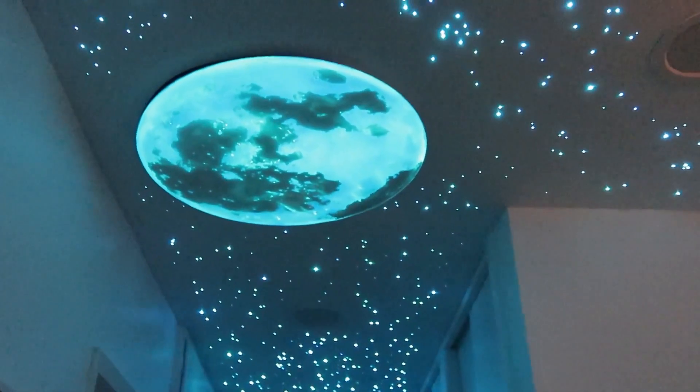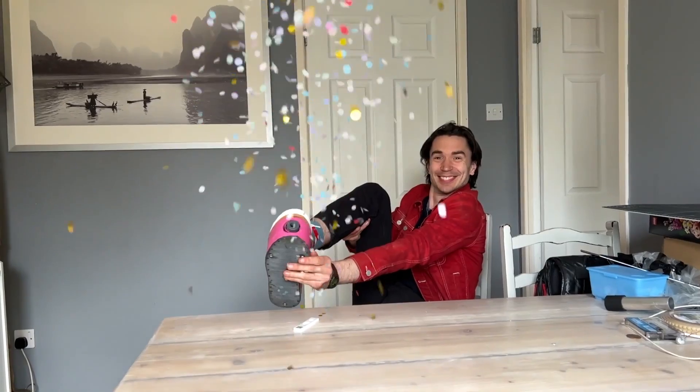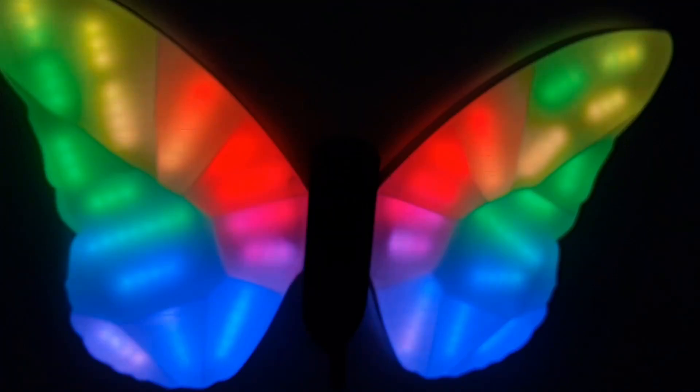This week on Maker Update: a fiber optic starry ceiling, NeoPixel audio spectrum display, confetti shoes, workshop inspiration, and lamps that look like artichokes and butterflies. Hi, welcome to Maker Update. I'm Becky, back again to guest host.